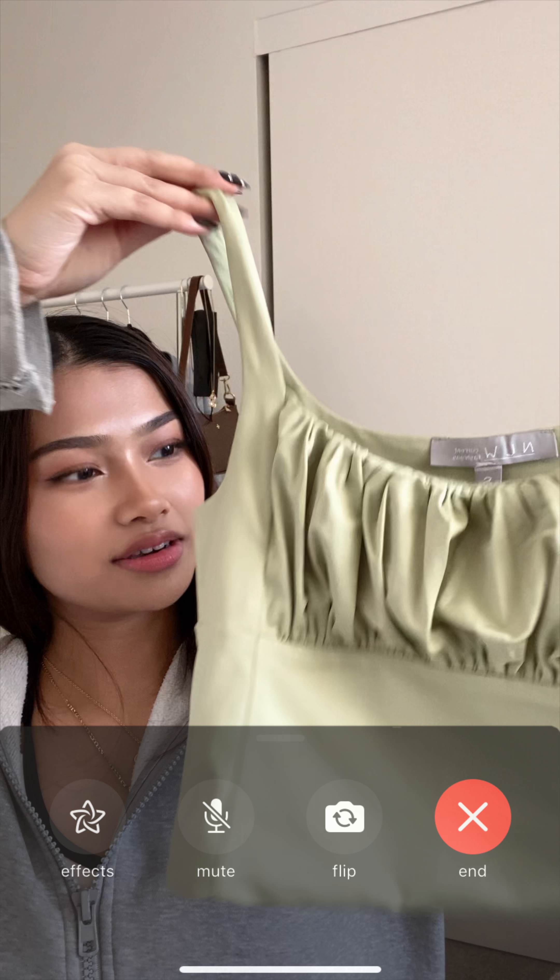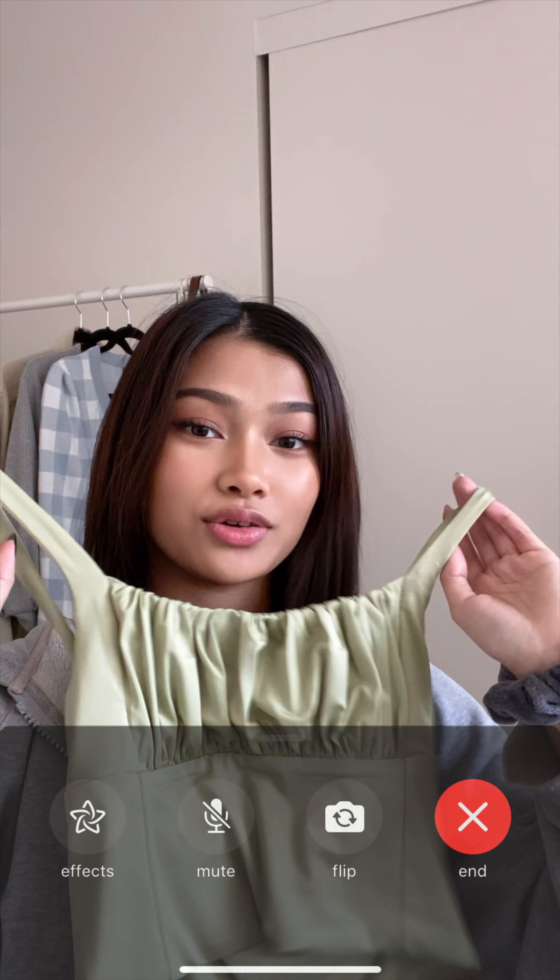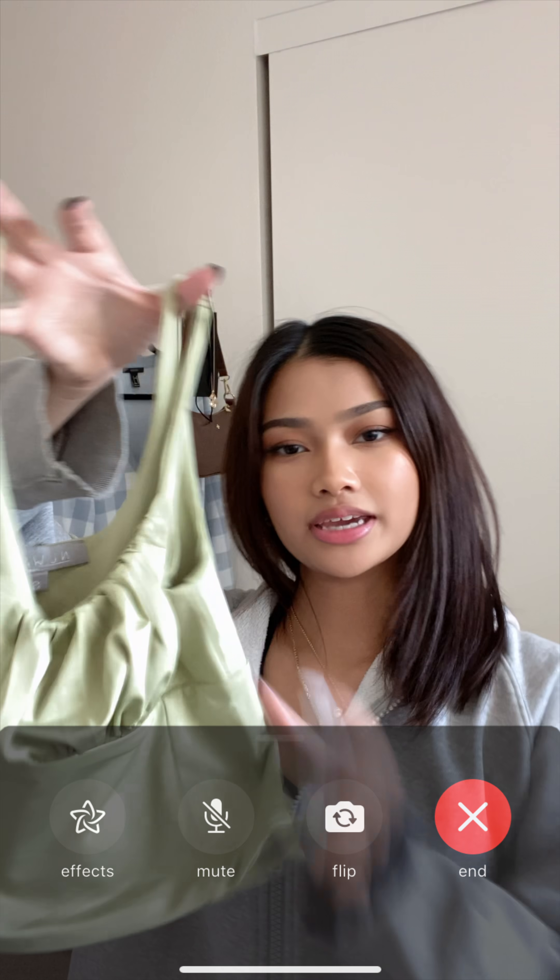Next I got this cropped camisole top — it's a really pretty sage green color. I've been loving this color lately.